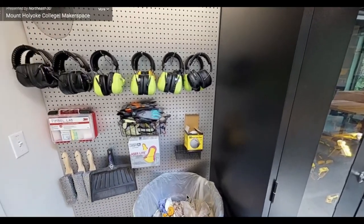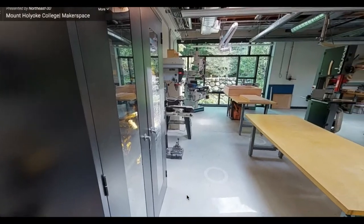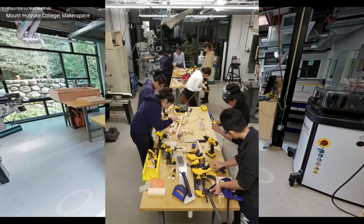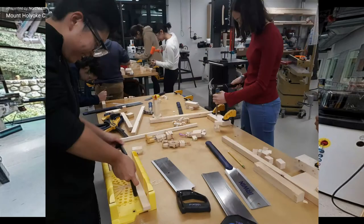This space can be intimidating to new users, but there are many ways one can get started. We encourage new users to get started with simple projects or attend one of our workshops. Our Blocksbox workshop, for instance, is a great way for users to get started working in the space and get familiar with common hand tools, saws, and drills.